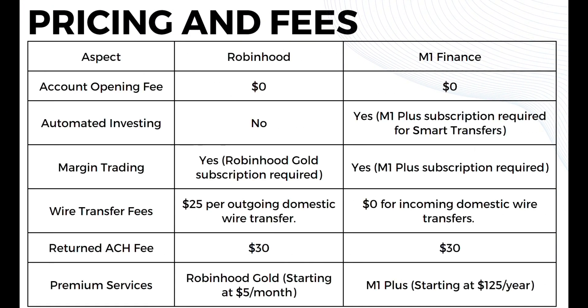Moving on to pricing and fees — as you can see on this table, both platforms offer free account opening. Robinhood does not offer automated investing, while M1 Finance offers automated investing with M1 Plus subscription required for smart transfers. For margin trading, Robinhood Gold subscription is required on Robinhood, while M1 Plus subscription is required on M1 Finance. Wire transfer fees are $25 per outgoing domestic transfer on Robinhood versus $0 for incoming domestic wire transfers on M1 Finance. Return ACH fees are $30 on both platforms. Premium services start at $5 per month for Robinhood Gold and $125 per year for M1 Plus.